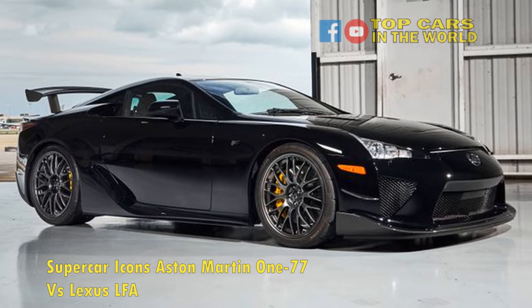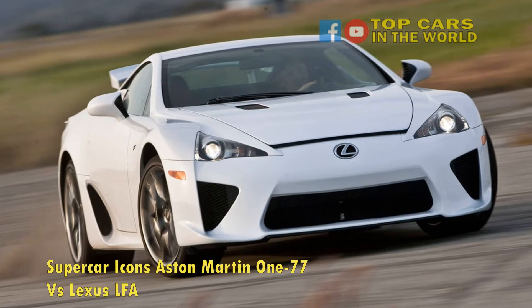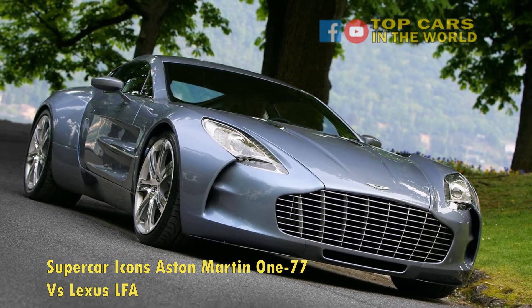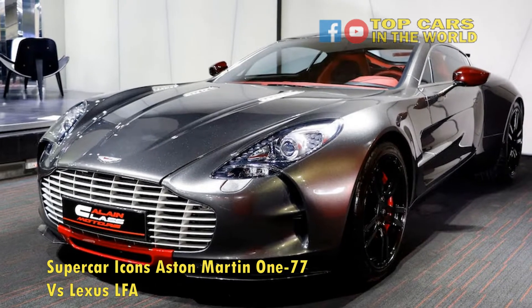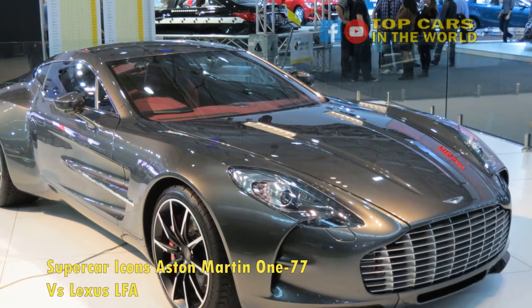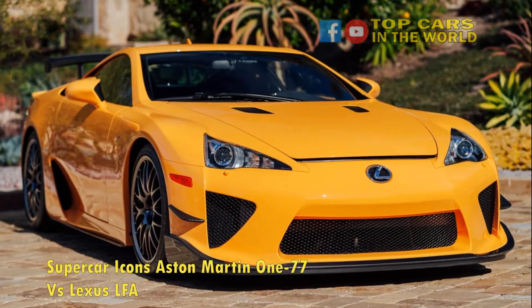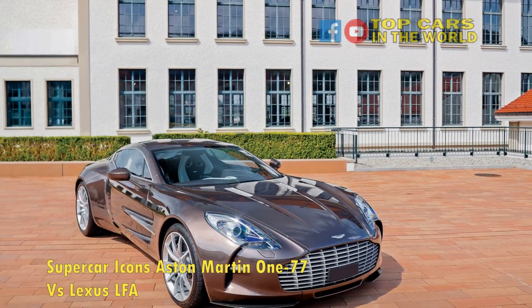So what does the Lexus LFA have to offer and how does it stack up against the Aston? Lexus has made a variety of popular cars over the years as the luxury branch of Toyota and remains competitive in today's market, especially regarding their unparalleled reliability. The LFA was Lexus's venture into the supercar world, and while it is an amazing car, it was not as well received as one would imagine. Similar to the Aston Martin One-77, the Lexus LFA transcends the traditional V8 engine in favor of a larger, higher cylinder count engine.